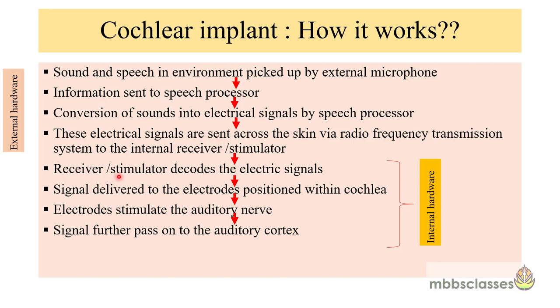The receiver stimulator decodes the electrical signals, and the signal is finally delivered to the electrodes positioned within the cochlea. These electrodes then stimulate the auditory nerve and the signal passes on to the auditory cortex. So the external hardware handles everything from sound pickup by the microphone to transmission of electrical signals via the radio frequency system, and the rest of the work is done by the internal hardware.